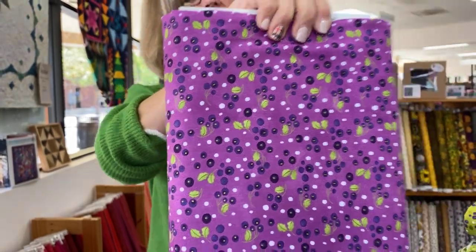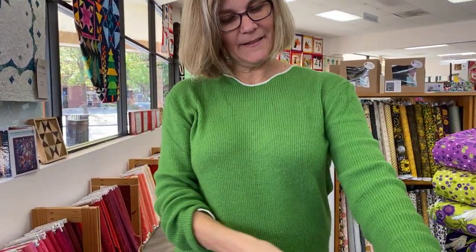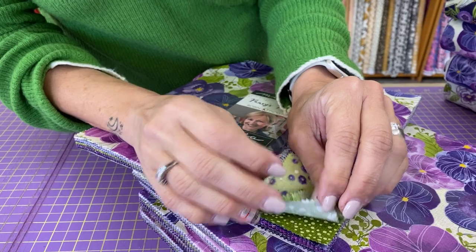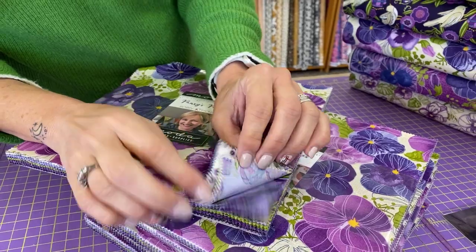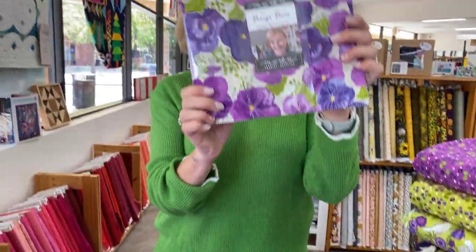Obviously this is only seven bolts, so this is not the entire collection. We do have layer cakes which will contain the whole collection. You can look down here and see that there's lots more — look at that, that's fun! So if you'd like to get a little bit of the whole collection, the layer cakes are here for us now.